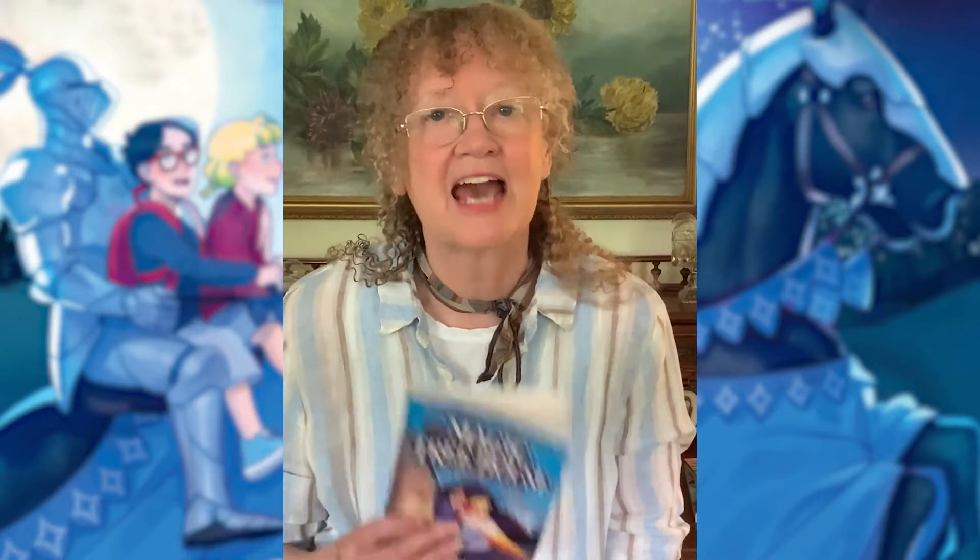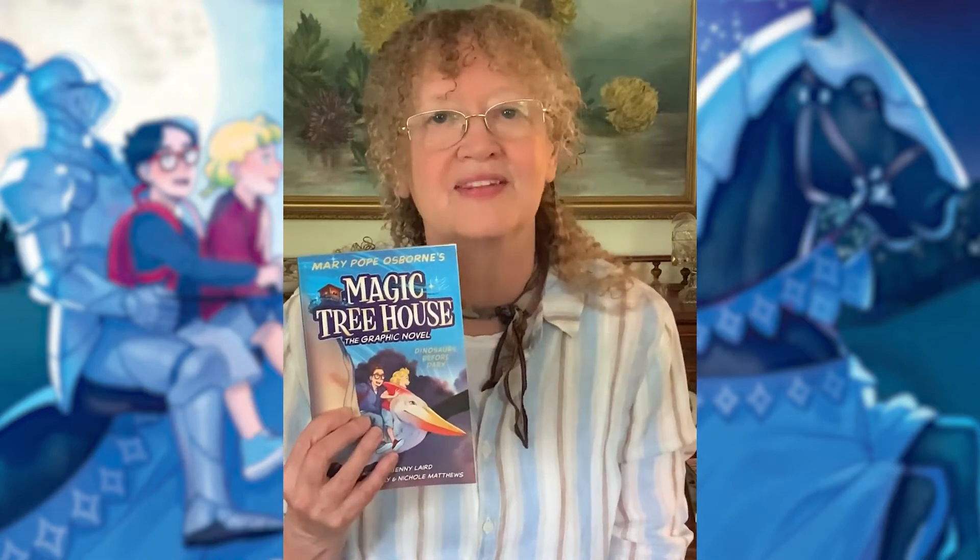Hi, I'm Mary Pope Osborne, author of the Magic Treehouse series. I bet many of you know that the first graphic novel from the Magic Treehouse series, Dinosaurs Before Dark, came out this spring.